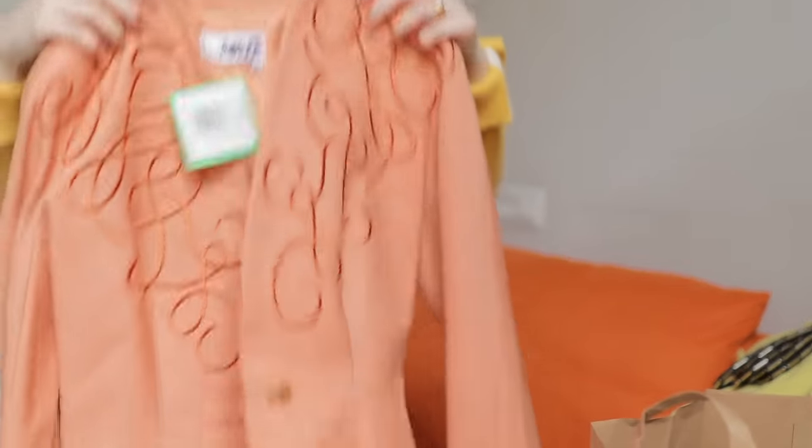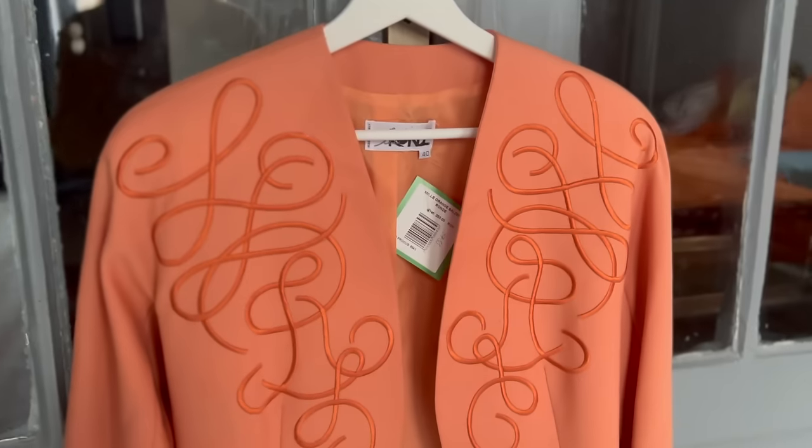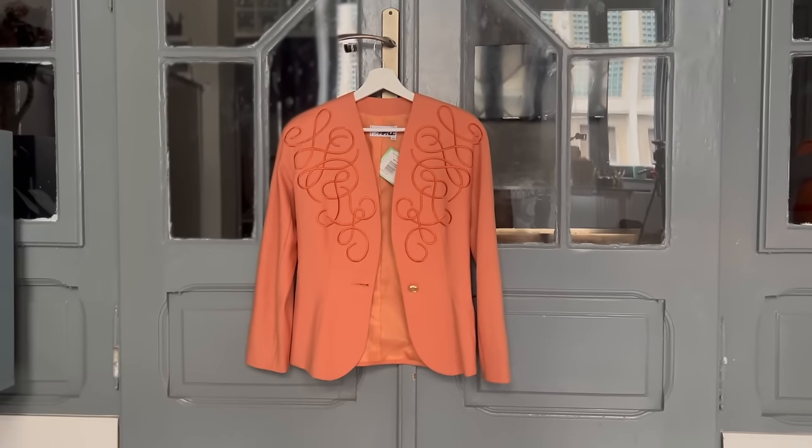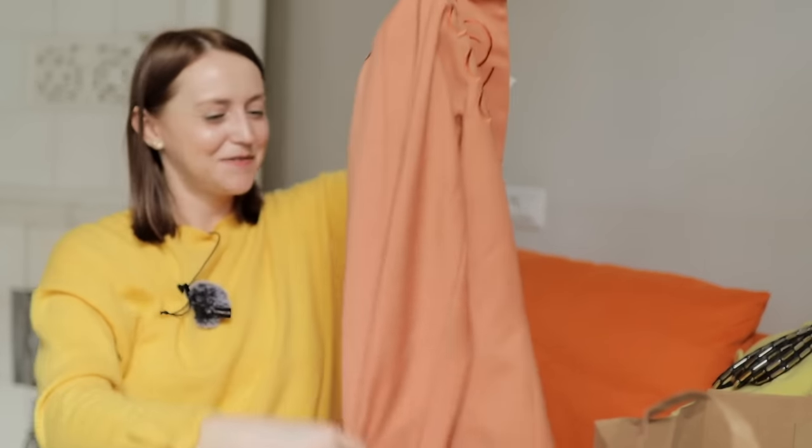The final item is this jacket — I couldn't resist. I put it on and had such a big smile on my face. It makes me happy. Beautiful shoulder line, fits perfectly, my style, good quality, good fabric. I can't wait to wear it! Next week I'll show you how I style all of these items and combine them with what I already have.